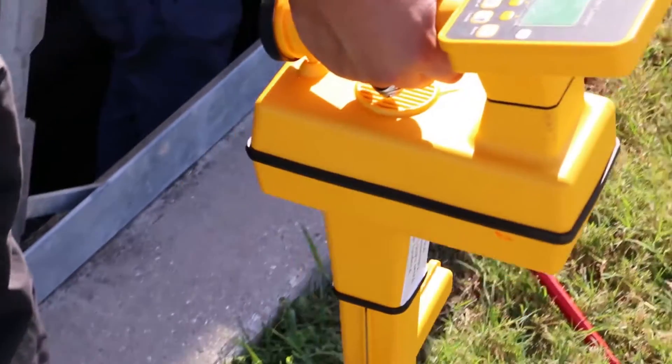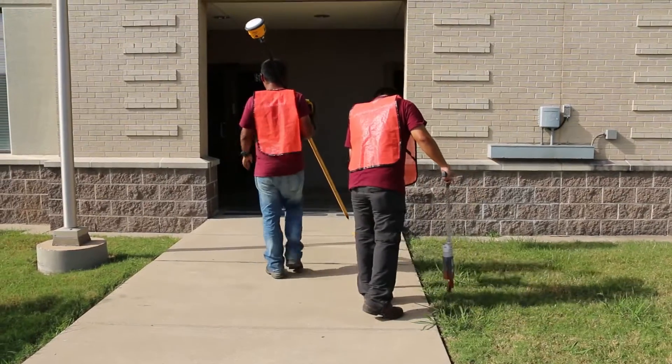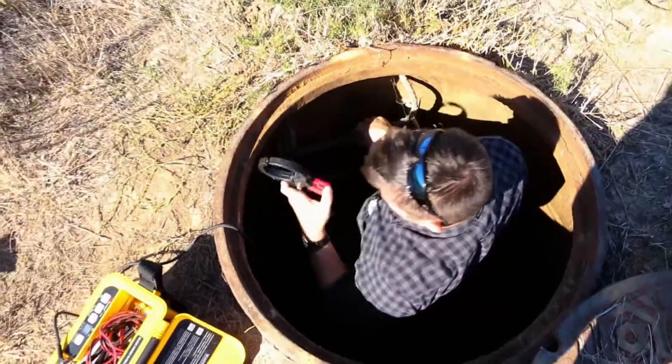To get there, the team is mapping 100 miles of fiber across campus and has run into their fair share of surprises, including snakes, fires, and ostriches. But for the students on the team, it's all just part of a day's work.